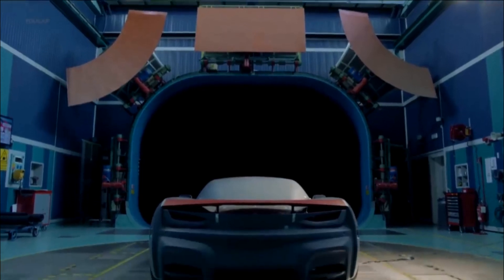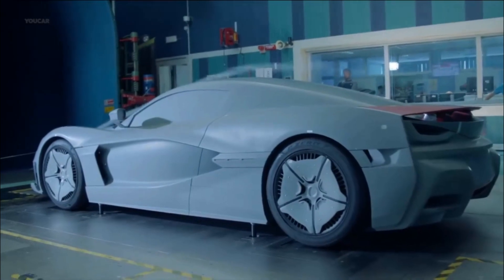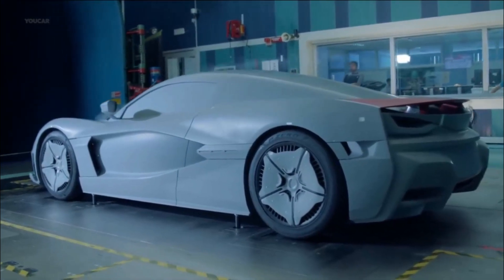Production. The C2 is a limited edition model, with only 150 units planned for production. Each car will be priced at around $2 million.